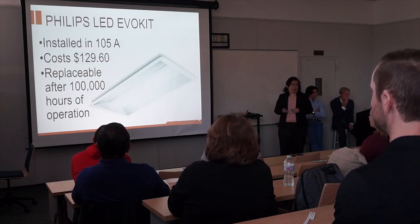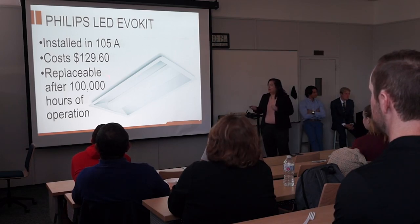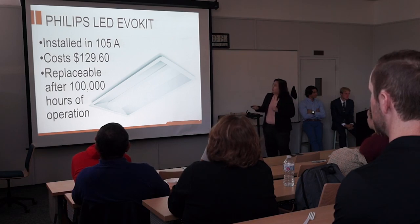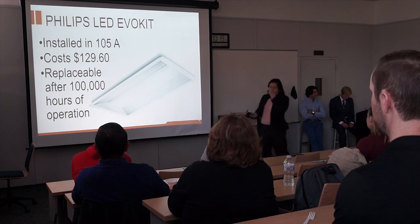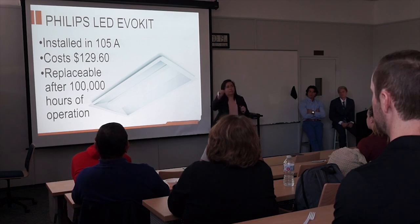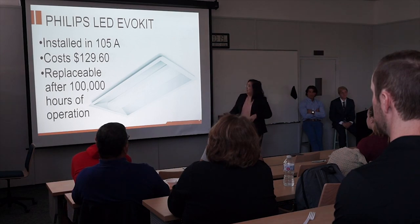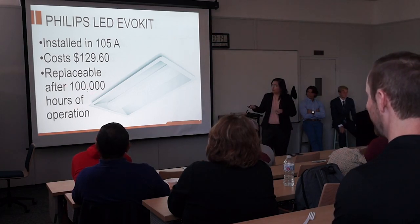So this is the EVO kit that we've been talking about. It cost Howard Payne to install it in 105A about $130 — that's a lot of money. And it's replaceable after 100,000 hours of operation. That's a lot of hours, but we run some of the buildings about 12 hours, some just need like 30 hours. So this will be replaceable after 100,000 hours of operation.